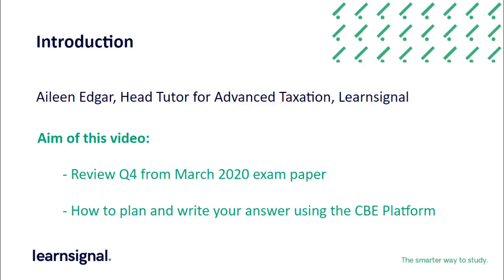Welcome to this debrief session reviewing one of the questions from the March 2020 exam. My name is Aileen Edgar and I'm the Head Tutor for Advanced Taxation at LearnSignal. I'm going to walk you through question four from the March 2020 exam in terms of approach and how to answer it, the marking scheme, and also the key points that the examiner wanted to make about this question and the answers that were given in the exam itself.